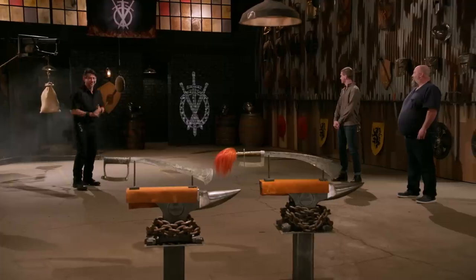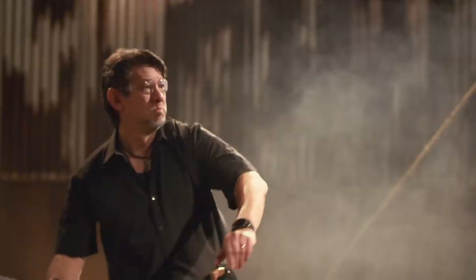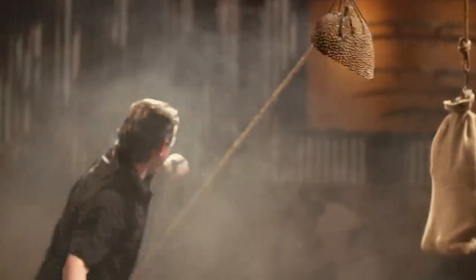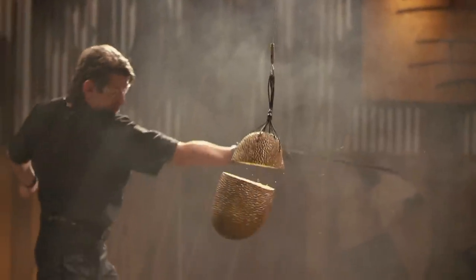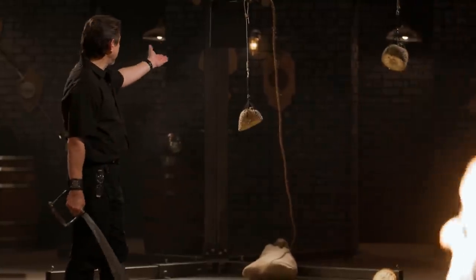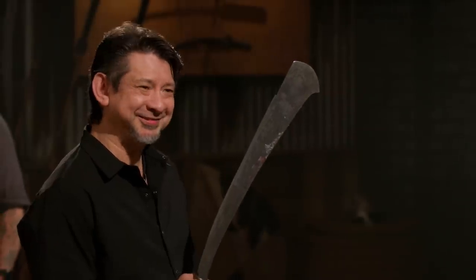All right, bladesmiths, welcome to the sharpness test: the jackfruit and rope slice. JoJo, you're up first. You ready for this? Absolutely. All right, JoJo, your edge cut nicely on these jackfruits and the rope overall. A little cut. Thank you.